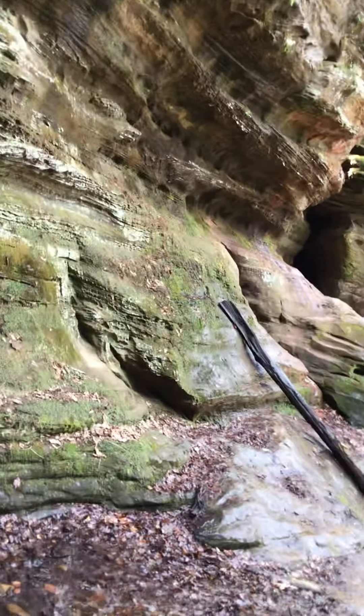We are at Rock House, and as you can see here, over there is where we're going to explore next, but this is like a little miniature cave. This is probably where the Native Americans used to sleep.